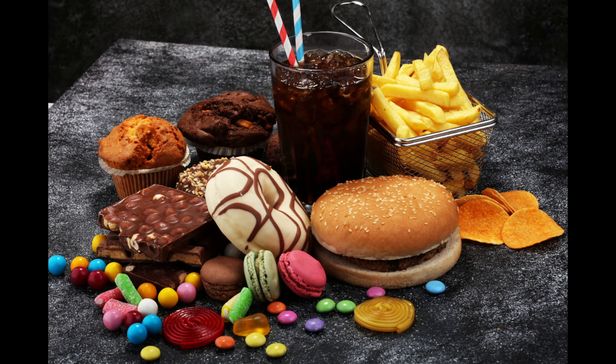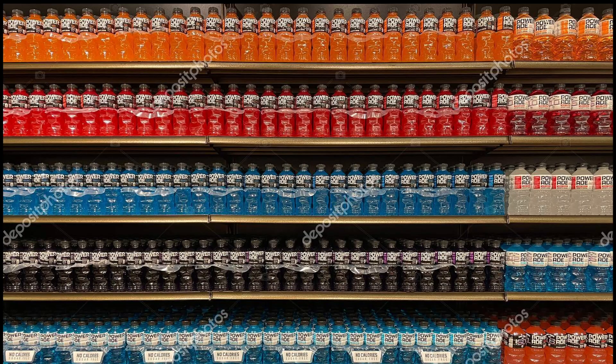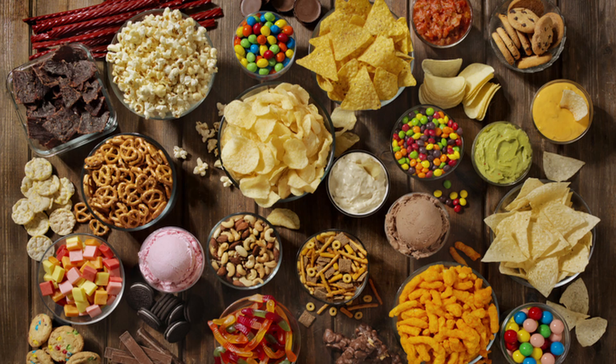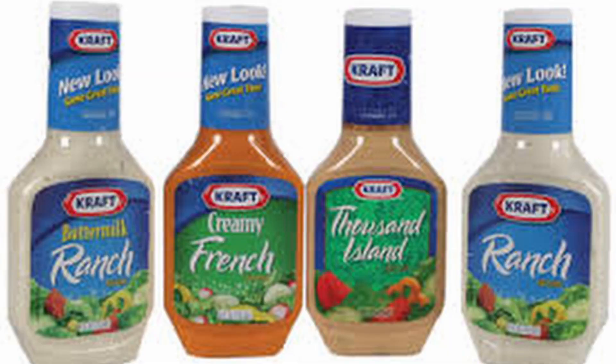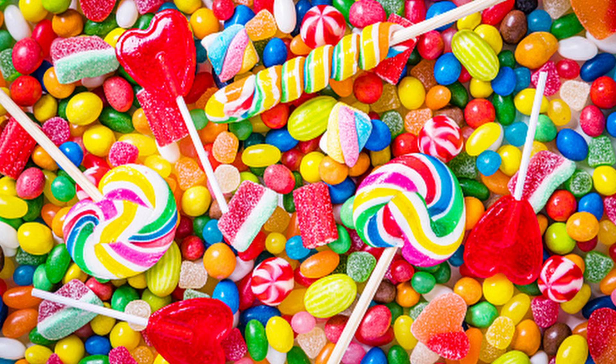Today, high-fructose corn syrup has replaced sugar in a variety of uses ranging far beyond just soda, including the beverage industry, processed food manufacturers, cereal and bakery producers, multiple-use food manufacturers, the dairy industry, and the confectionery industry.